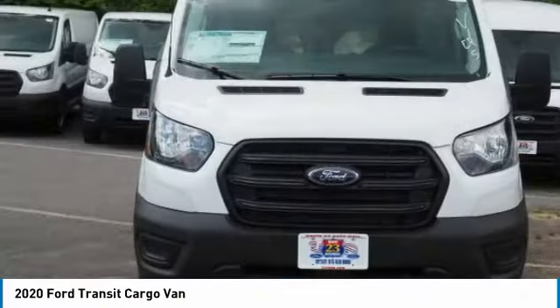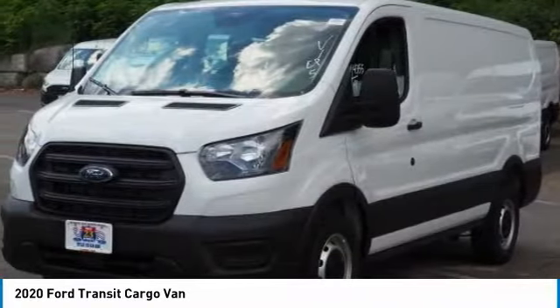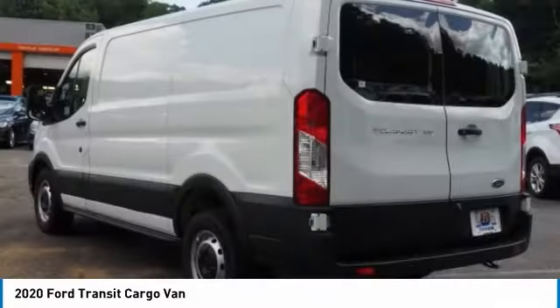Here is the 2020 Transit 250. The Transit 250 comes in numerous configurations, with impressive payload and towing capacities. It is comfortable and easy to drive.